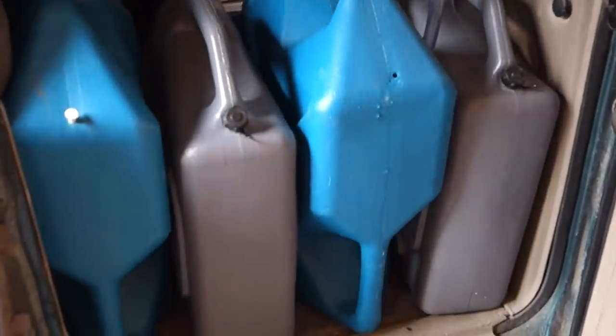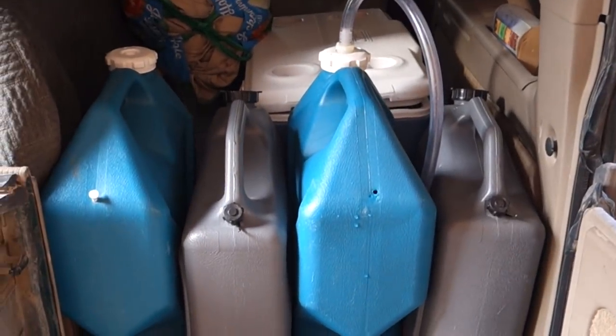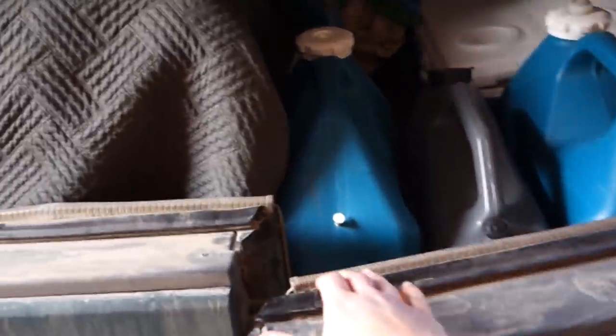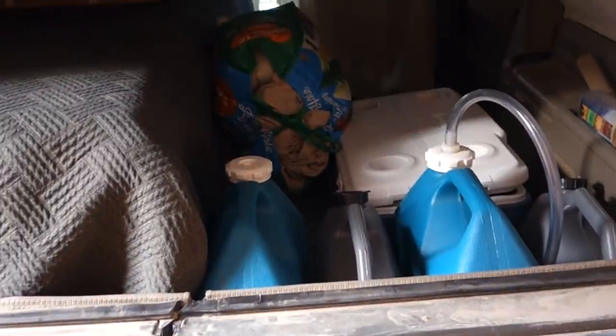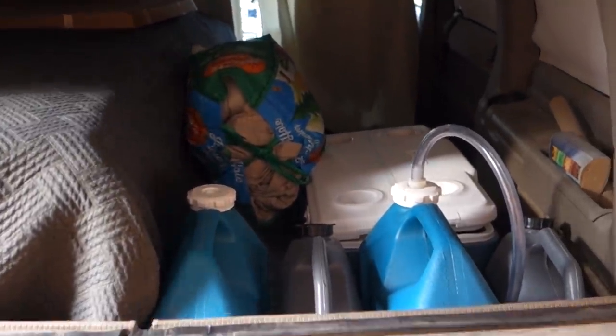Look at how those jugs all line up in the back of my van — that's the bed, so they get kind of pinched between the bed and the other wall, which works out really well to keep them from toppling over. Now we are headed back up to my house from the neighbor's, where I'll show you what I do with all that water.